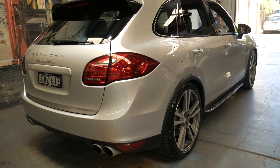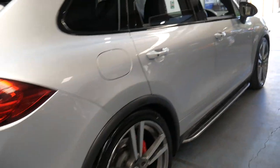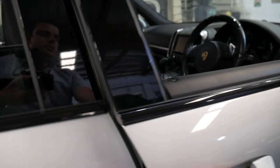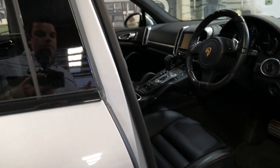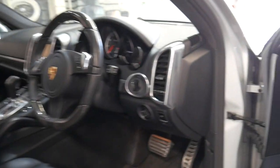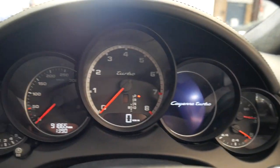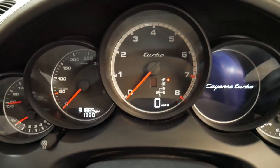It's zero to 100 in 4.7 seconds — staggering performance. What's so good about these cars is you've got the utility of a family car combined with the performance of a race car. And when you're sitting in it looking at the dash, you could be sitting in a 911.